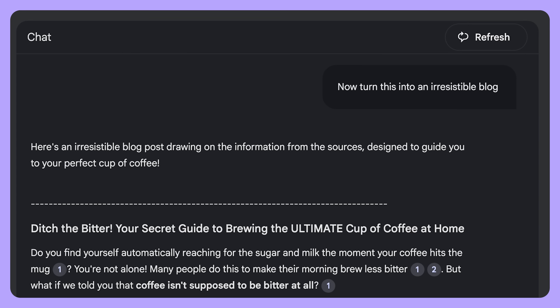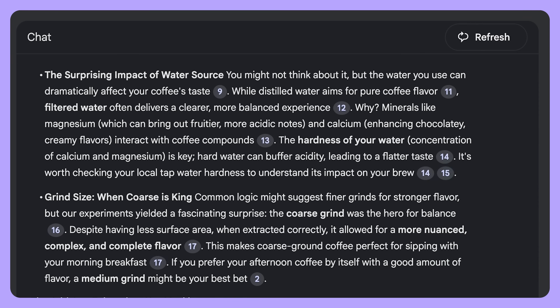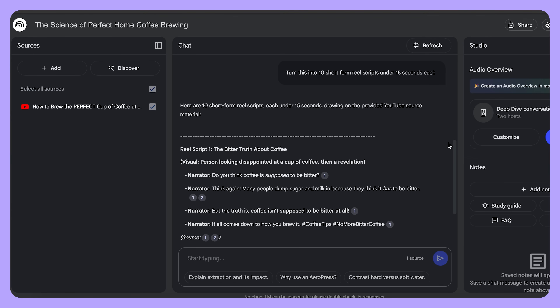You can combine multiple notes together and get Notebook LM to create an outline for a blog post or a video script. You could upload a YouTube video and ask it to summarize it into a script, a blog, or a LinkedIn post. You could turn short form content into tweets or Pinterest quotes. Basically, you can create any new text-based content that you want around the source material that you gave it.